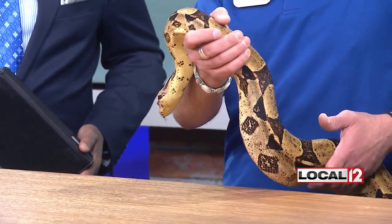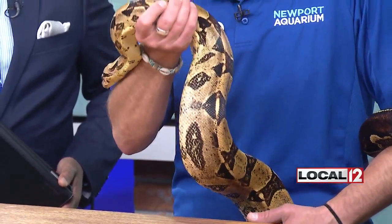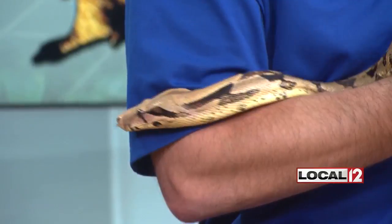She looks so strong — she is incredibly strong. You can see her holding onto my arm right here. What does she eat? She eats mainly rodents: think guinea pigs, rats, mice, stuff like that.